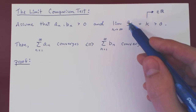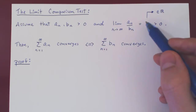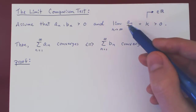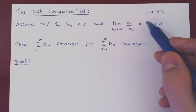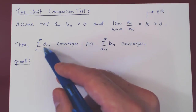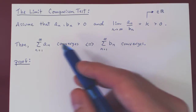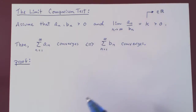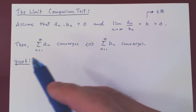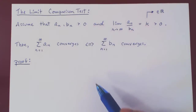If you recall, the intuition was simply that if an over bn, as n goes to infinity, approaches k, then when n is large, an is roughly k times bn — so an is roughly a multiple of bn. Therefore the series of an will be roughly a multiple of the series of bn, so they will be of the same order of magnitude. Either both series are finite, hence both converge, or both series are infinite, hence both diverge, as we have series of positive terms, so they can only be either finite or infinite.